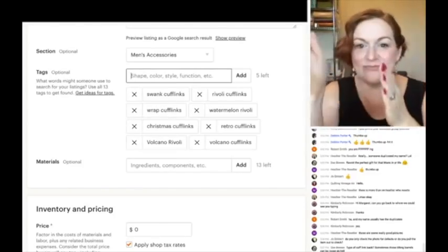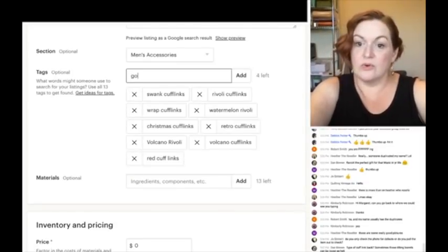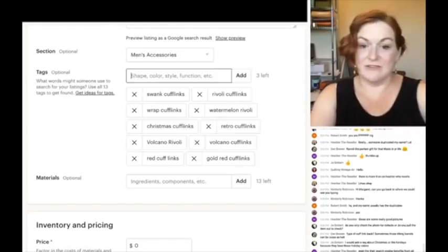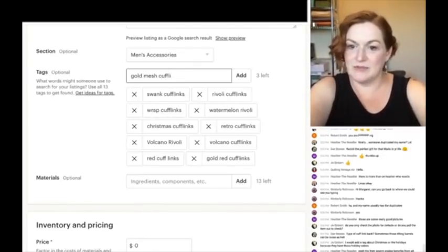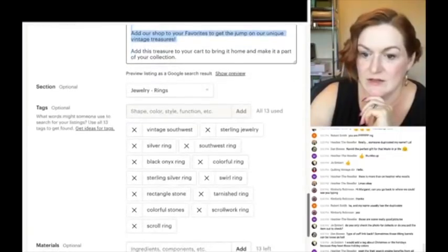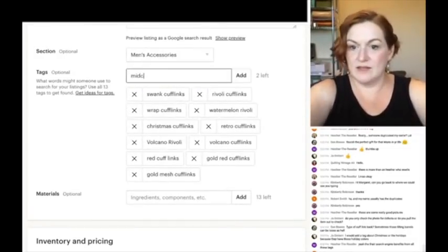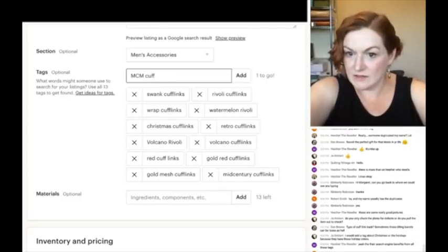I'll also separate out 'cufflinks' as its own tag. Then: 'gold and red cufflinks,' 'gold mesh cufflinks.' Going back to look at my previous listing for more ideas — 'men's accessories,' 'mid-century,' 'mid-century cufflinks,' and 'MCM.' That fills up my tags nicely.